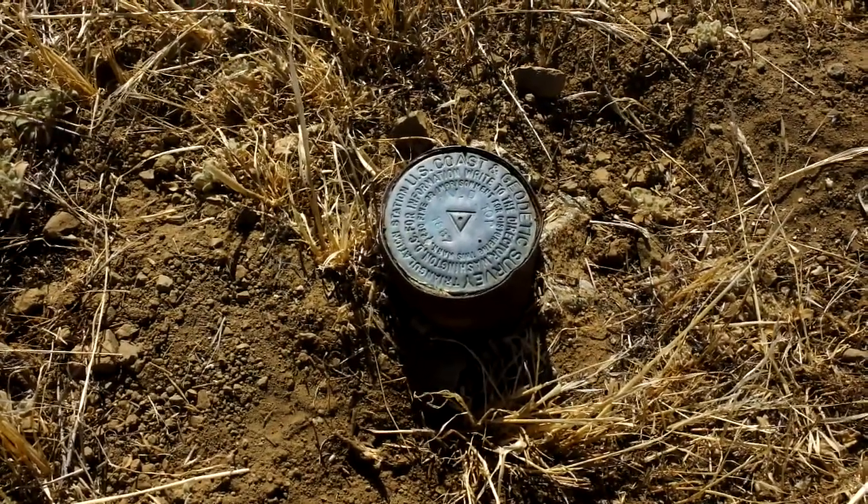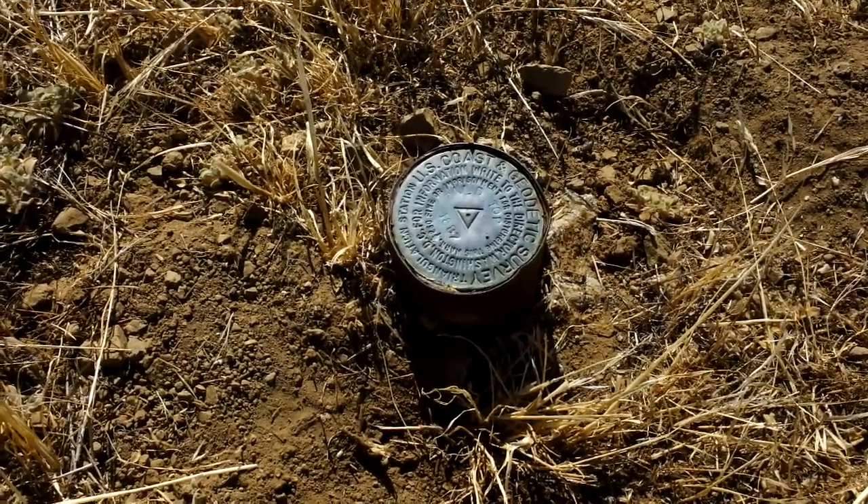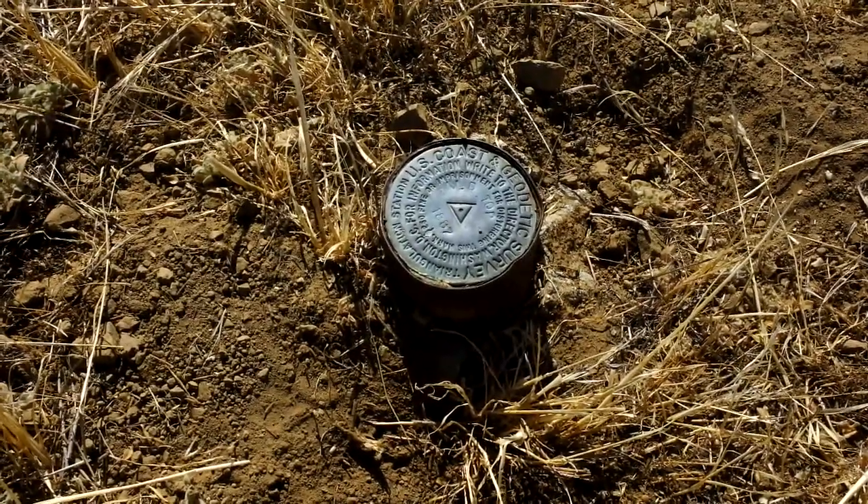This is actually on the Hearst Ranch right now. On other places on the Hearst Ranch, I run into several of these as well, down towards San Simeon.